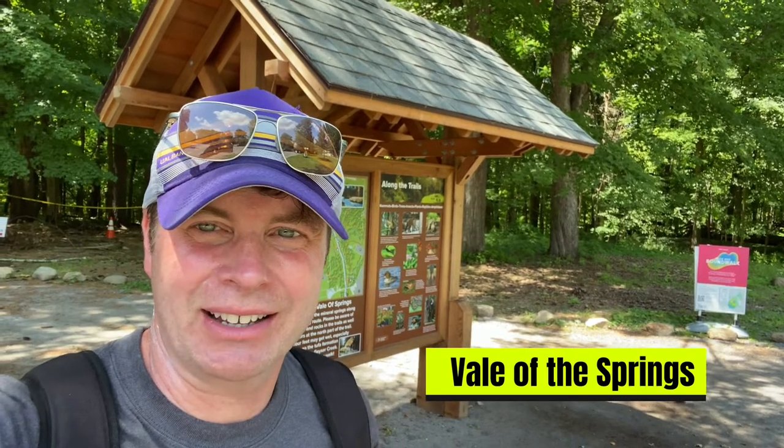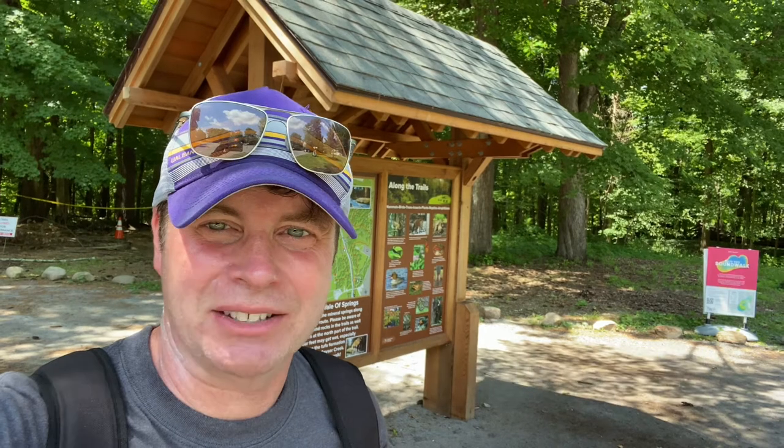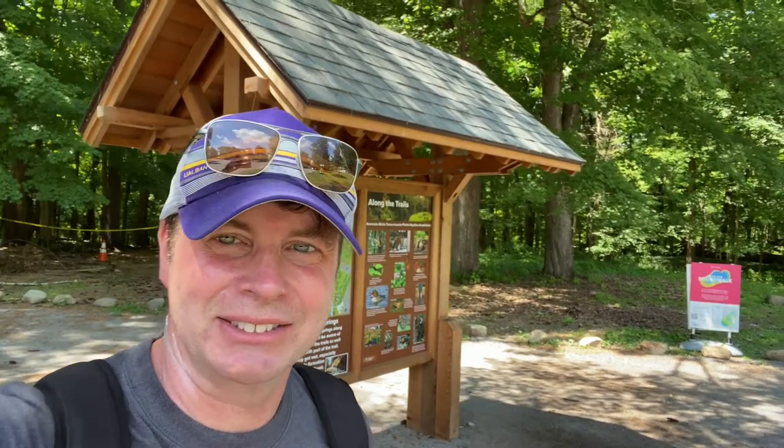Alright guys, so I'm at the trailhead for the Vale of the Springs, where some of the most iconic springs in the area await us. Let's go find out for ourselves — bring a container, because we're going to do some taste testing. Alright, let's go!